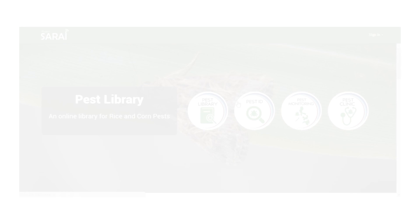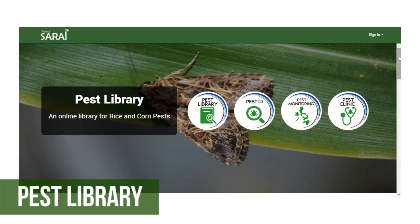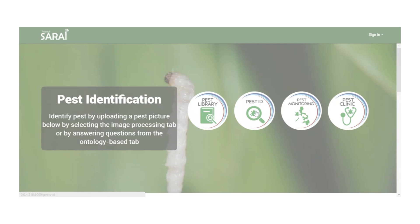The second one is the Pest Identification, where you can easily identify pests by dragging and dropping a photo in the application. Here, you can also view analytics about previous pest-related reports.